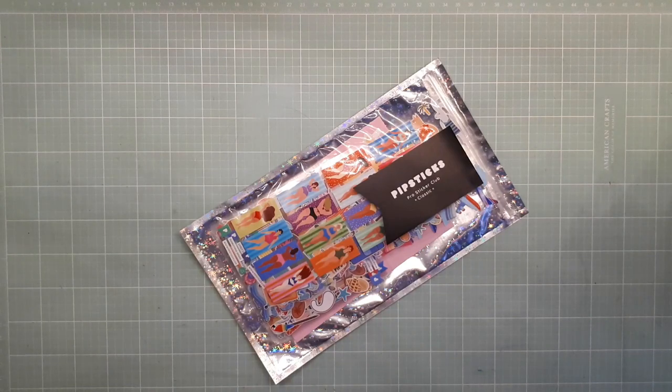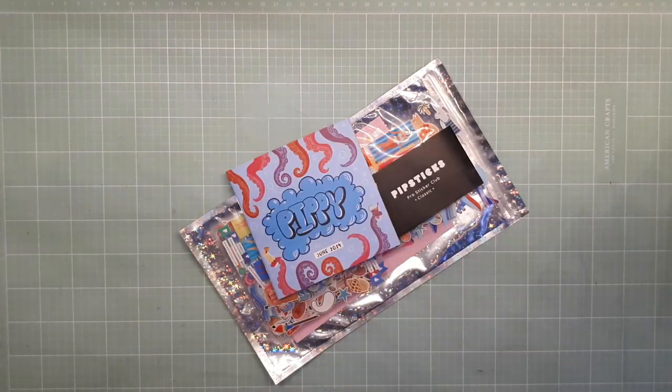Hey everyone, it's your girl, planner girl. Welcome back to a new video. Today I'm going to show you the Pro Sticker Classic Club Pack for June. So grab a snack, come back and I'll show you what's inside.